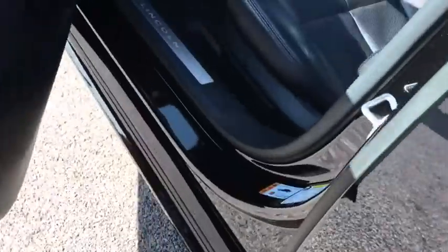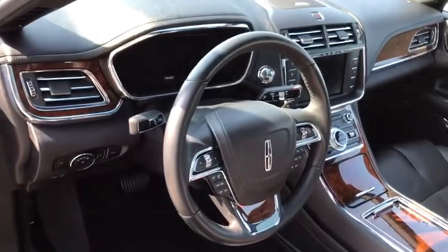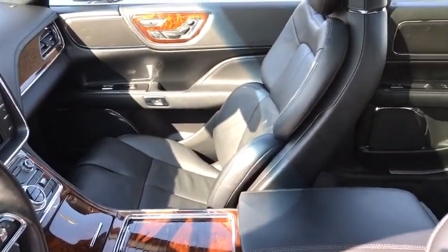Leather wrapped steering wheel, Bluetooth, power steering, adjustable steering wheel, cruise control, aluminum wheels, keyless start, floor mats.